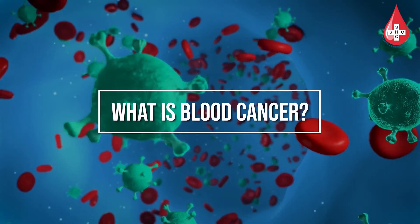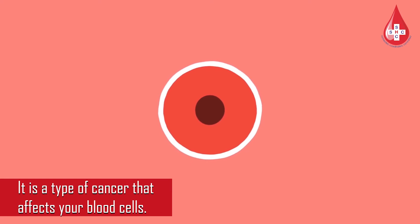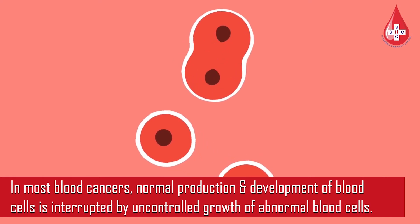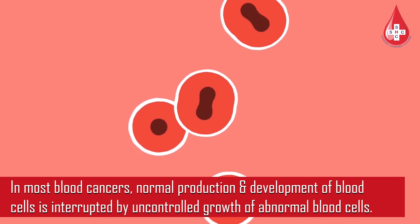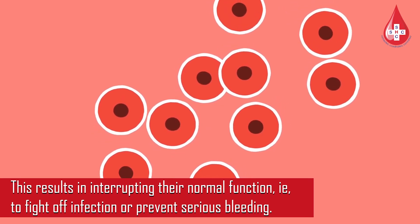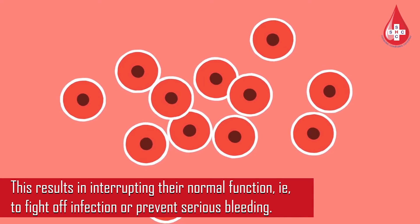What is blood cancer? It is a type of cancer that affects your blood cells. In most blood cancers, normal production and development of blood cells is interrupted by uncontrolled growth of abnormal blood cells, resulting in an inability to fight off infection or prevent serious bleeding.